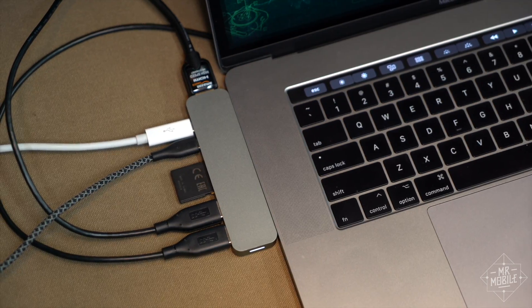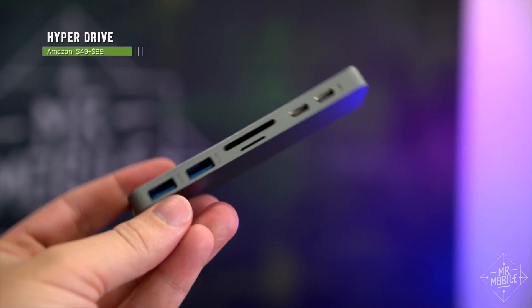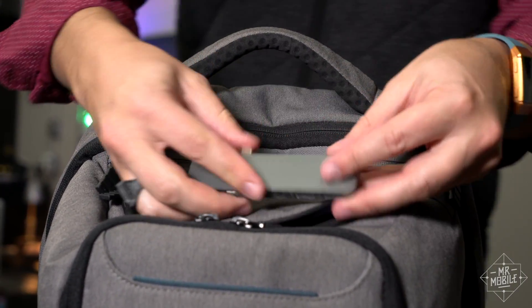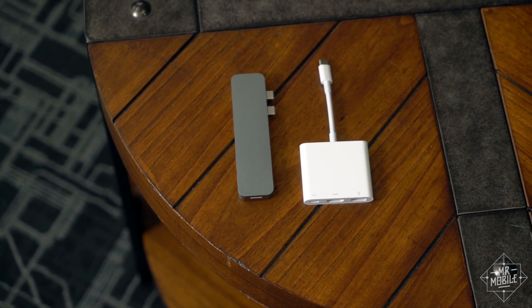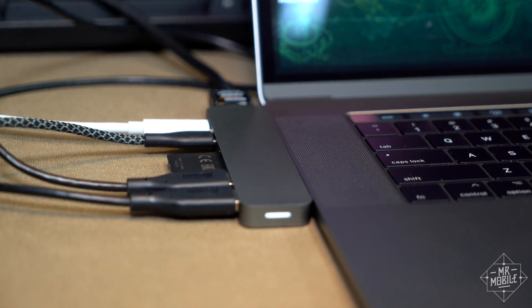Up first, an accessory I use every single day — the Hyperdrive. The first time I saw this was in 2016, and I knew I had to have it, even if it cost me almost a Benjamin, which it did. The good? It's small enough to disappear into a bag pouch, it restores all the ports and slots from the 2015 that I need, and it's much more elegant than the Apple dongles. It's also got an LED to let you know it's connected.